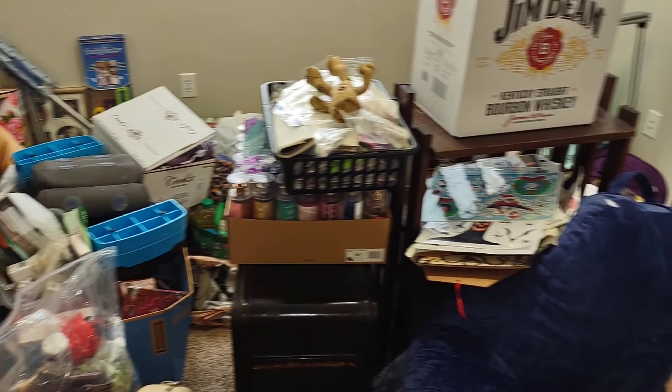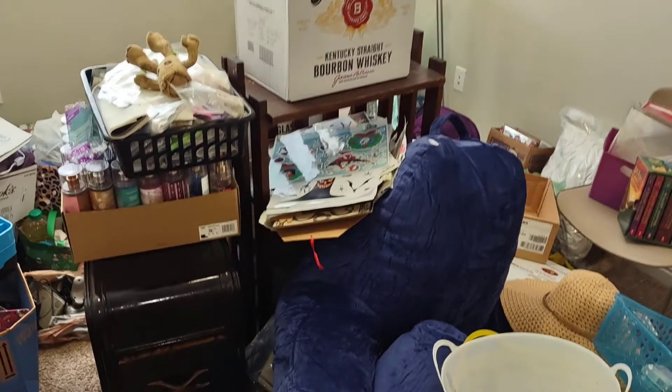Hey everyone, thank you so much for coming back to join me for today's video. Today's another vlog and I'm gonna be tackling the filming room. I've gotten the house pretty much together but this room is not one of them. If you'd like to see me start this room and see how far I can get today, please keep on watching.